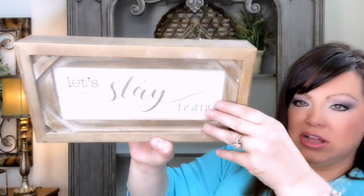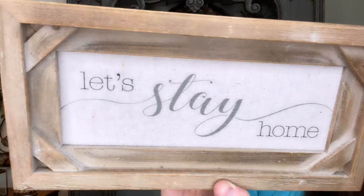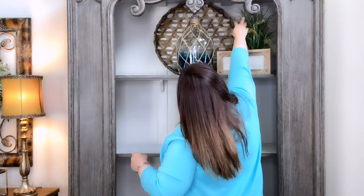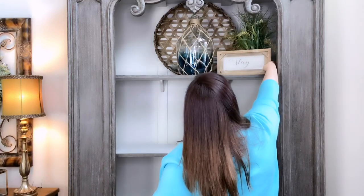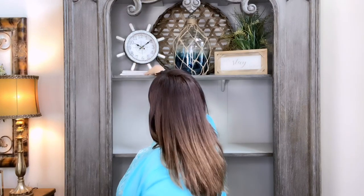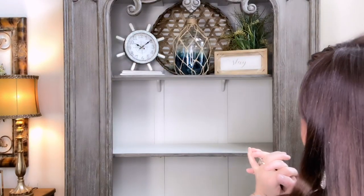Right in the center I've got this cute little sign that says 'Let's Stay Home' — I got this at the At Home store. I'm going to place this just right here. Next I've got this cute ship wheel nautical clock with north, south, east, and west on it, and I'm going to place this right here, sort of angled. I think that's going to do it for the top shelf.